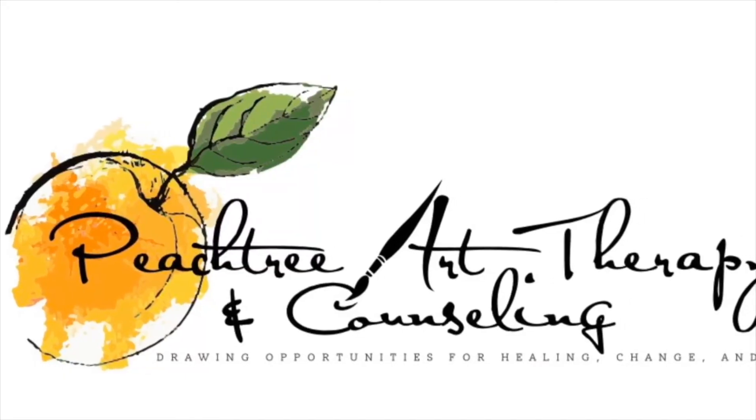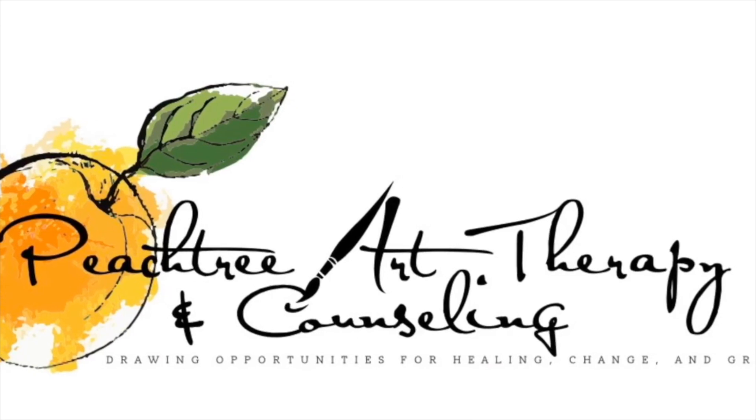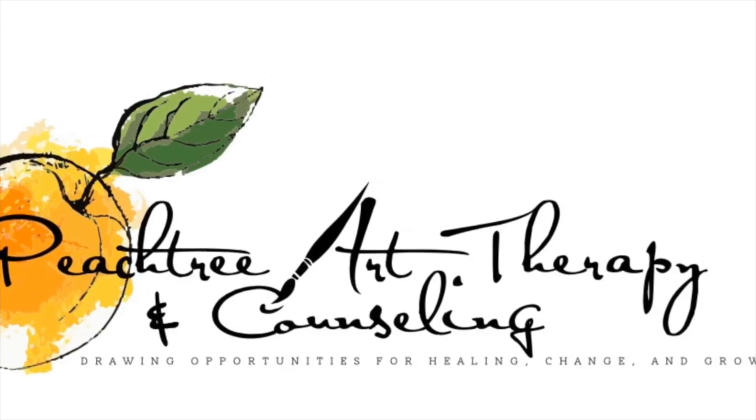This has been the Monday Minute. For more information about Peachtree Art Therapy and Counseling, go to www.peachtreearttherapy.com.